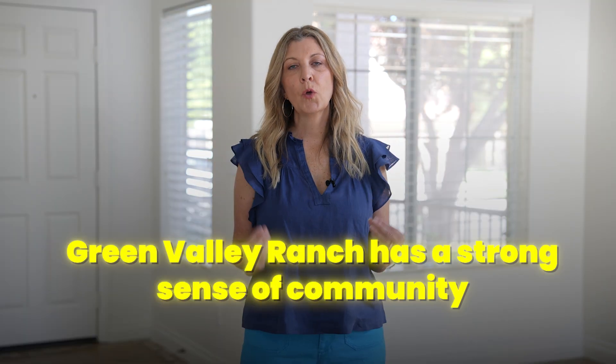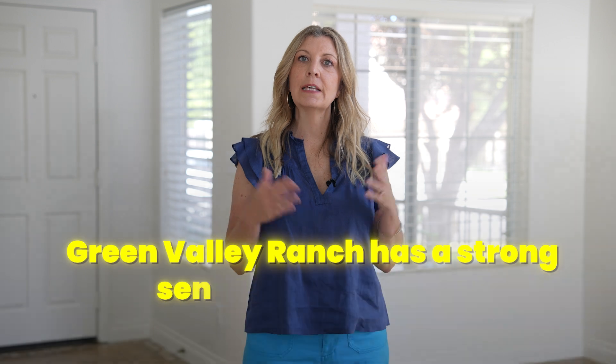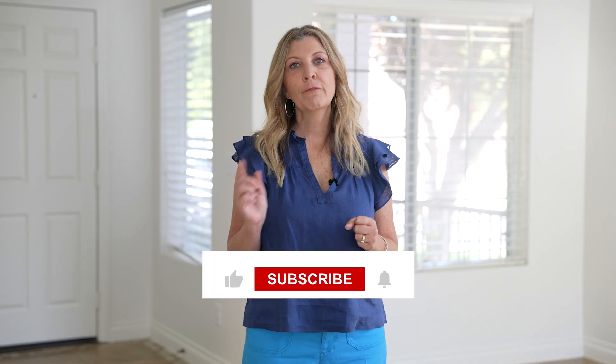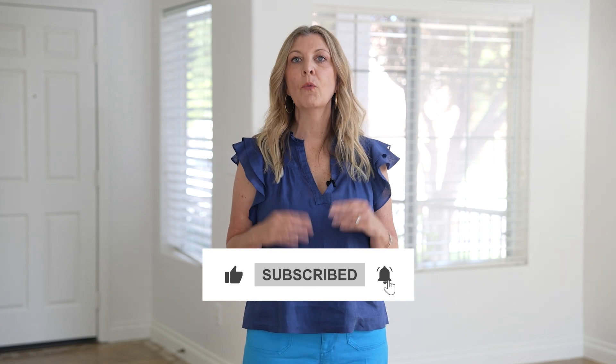Green Valley Ranch has a strong sense of community, known for its top-notch schools, safe feel, multiple parks, green areas, and walking trails. It's a terrific place to live and enjoy entertainment. I hope this video gives you a better idea of life and living in Green Valley Ranch. For more videos about real estate in Las Vegas and Henderson, please check out one of the other videos on your screen. I appreciate you for watching — see you on the next one!